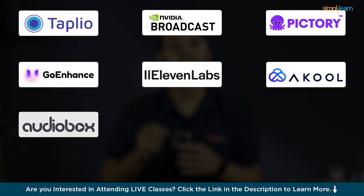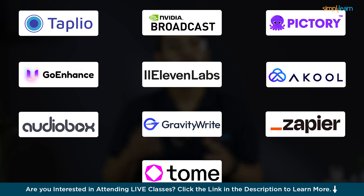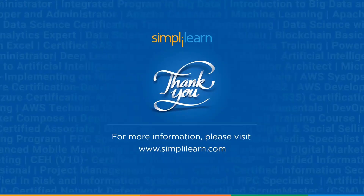There you have it — the top 10 AI tools that are set to transform your life in 2024. Whether you are a developer, content creator, or someone looking to boost their productivity, these tools are worth keeping an eye on. The future is here and it's powered by AI. If you have any questions related to this video, please feel free to ask in the comment section below. Our team of experts will help you as soon as possible. Thank you and keep learning with Simply Learn.